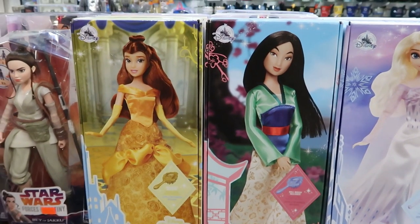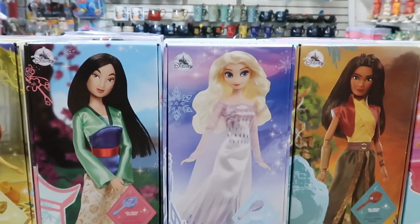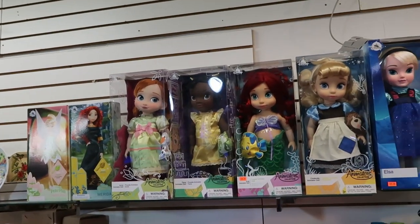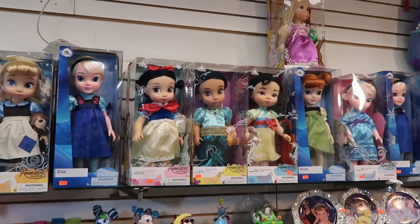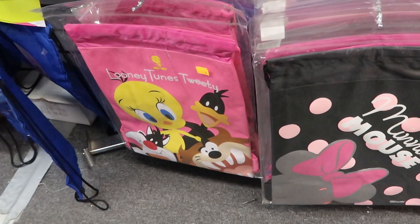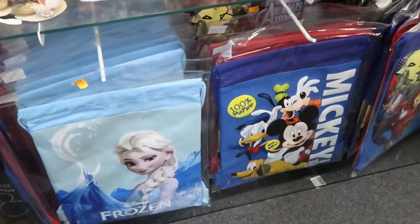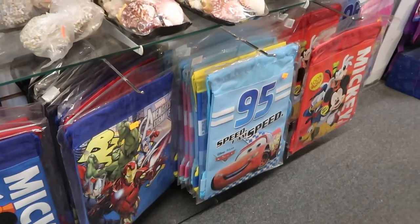They have Disney princess dolls for $21.99 — Belle, Mulan, Elsa, Raya, and Jasmine. They also have a good selection of the animators collection dolls for $34.99, pretty much every Disney princess. And for $5.99 they have a bunch of drawstring backpacks — Looney Tunes characters, Minnie Mouse, Mickey Mouse, Frozen, Avengers/Marvel, and Lightning McQueen.